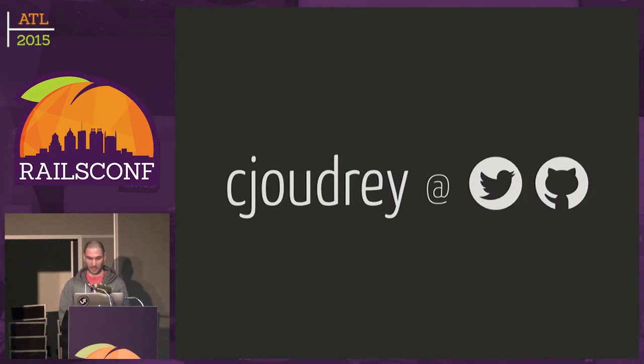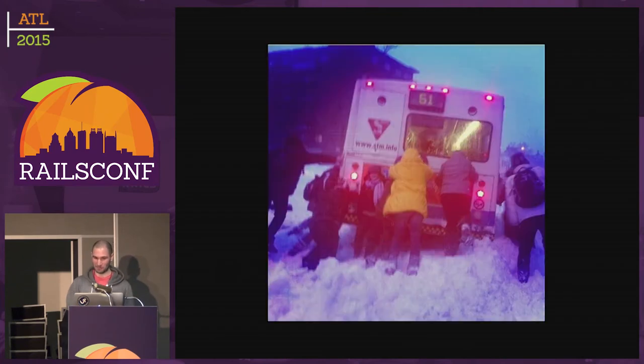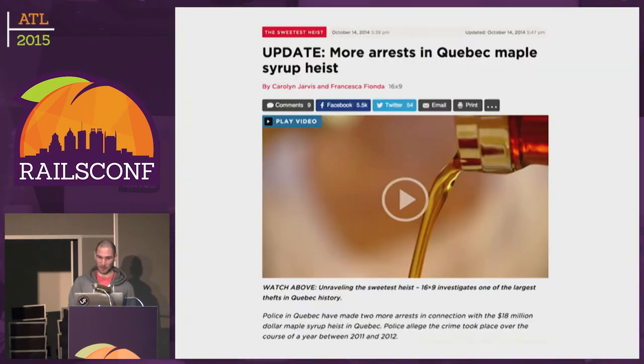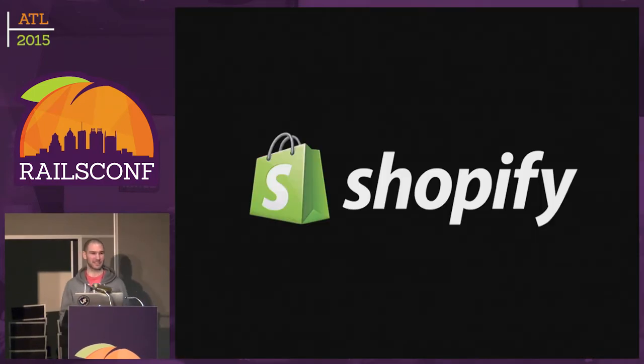My name is Christian, CGRJ on Twitter. I'm from Montreal. I work at Shopify.